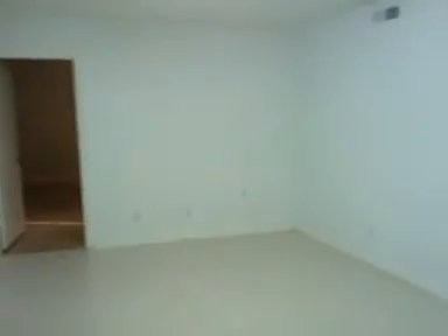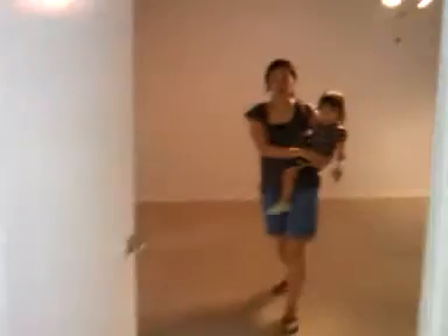This is the foyer. So this would be like the reception area. Master bedroom slash huge office — or it could be a conference room.